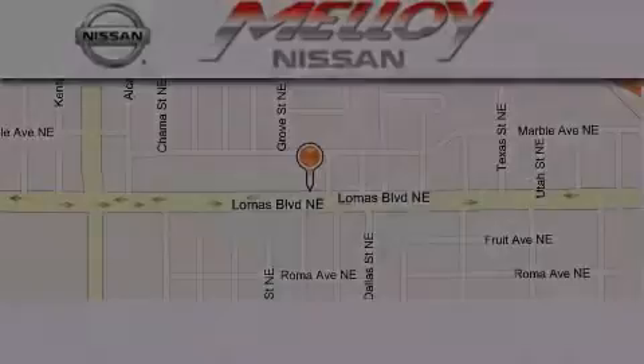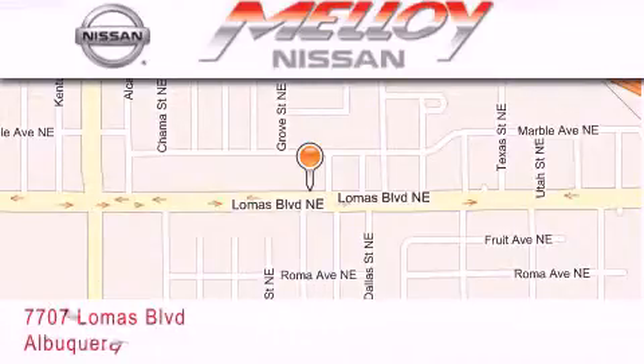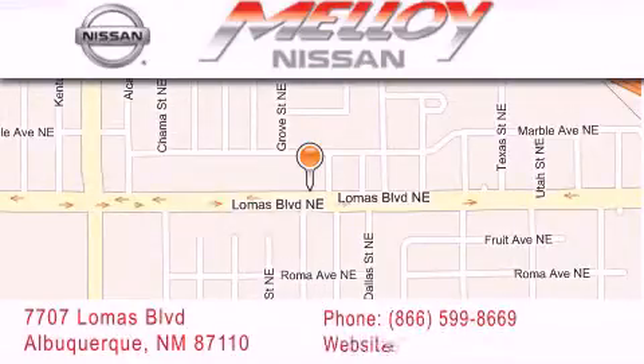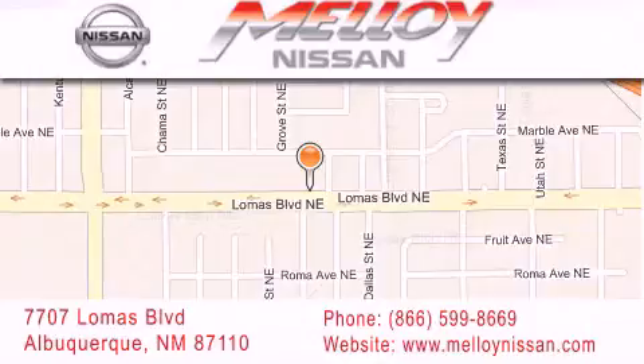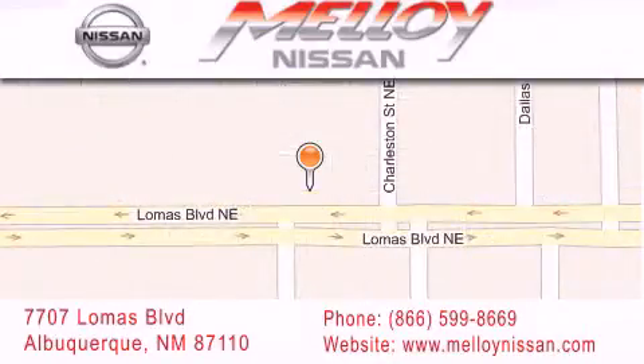Molloy Nissan is located at 7707 Lomas Boulevard in Albuquerque. We are dedicated to excellent customer care. Everything we do at Molloy Nissan is designed to elevate your automotive dealer experience and save you time and money.